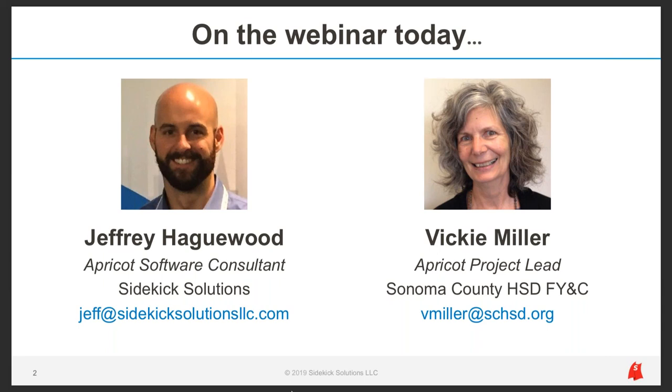I'm joined today by Vicki Miller. Vicki is an Apricot administrator with Sonoma County Human Services Department, their Family, Youth, and Children's Services Division, also known as FY&C. She's based out of Santa Rosa, California. Vicki has worked with Apricot since 2015 as a project lead for FY&C's service provider referral system in Apricot.